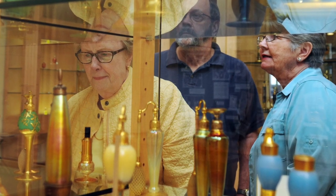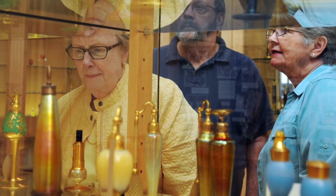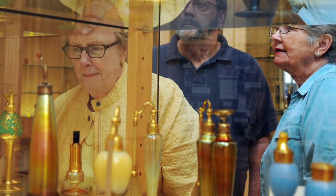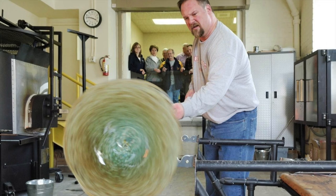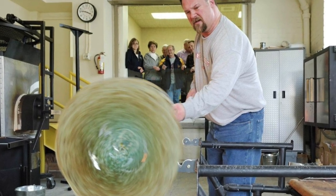For a unique experience, check out the Ohio Glass Museum. Take a tour and see a demonstration of this special art form. You can even schedule a class so you can blow the glass yourself.